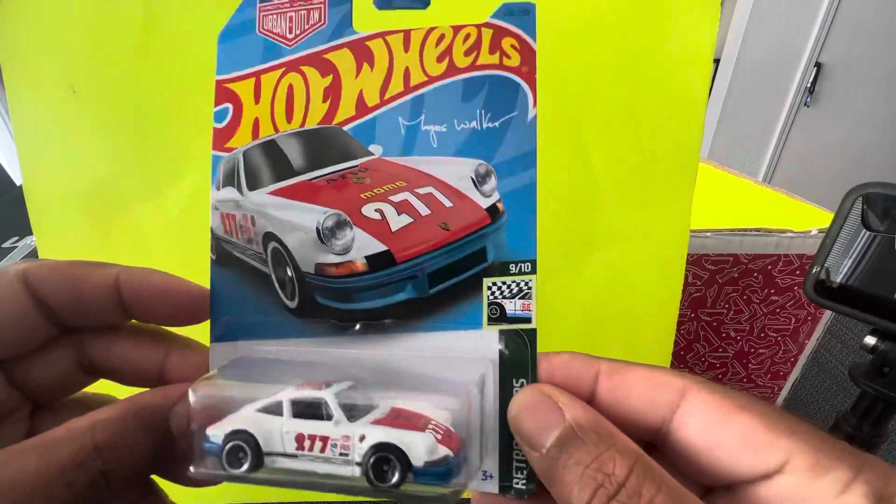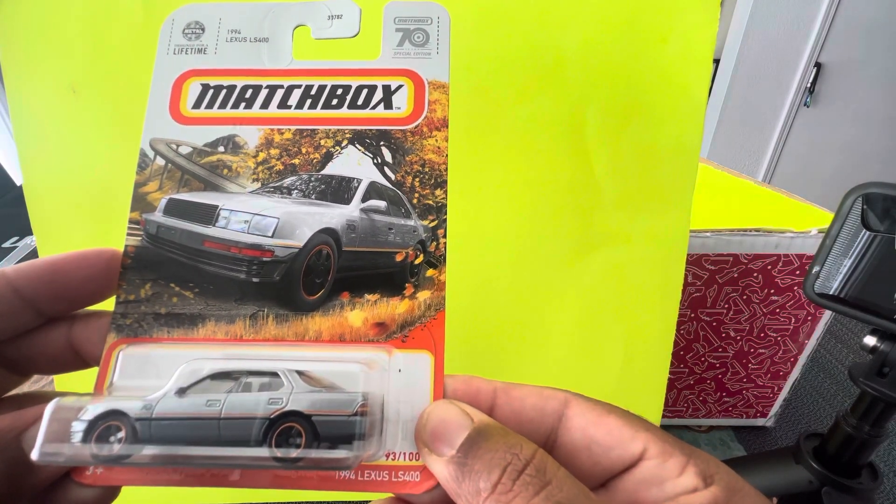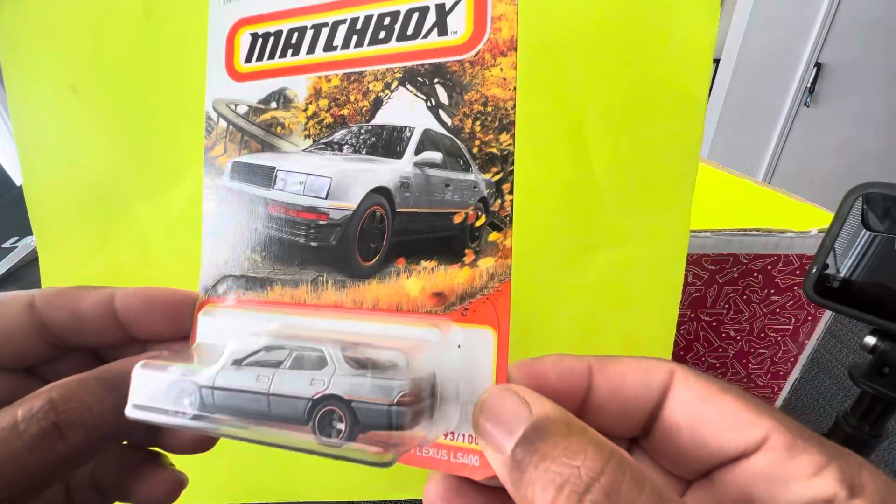From Dollar Tree. The fourth car is from Matchbox — 1994 Lexus LS 400. Nice looking cars.